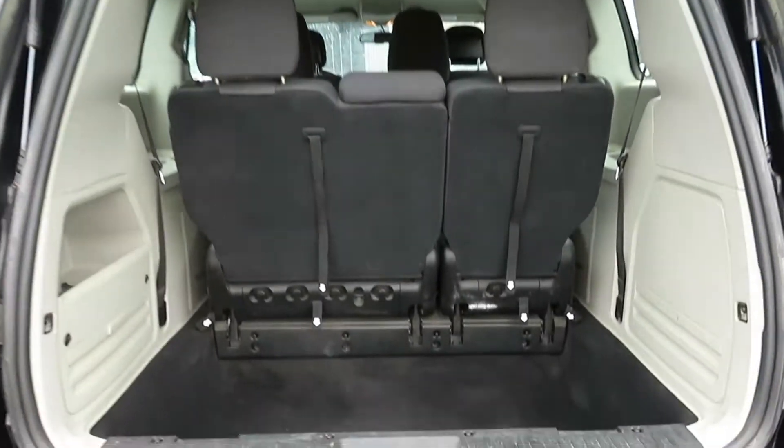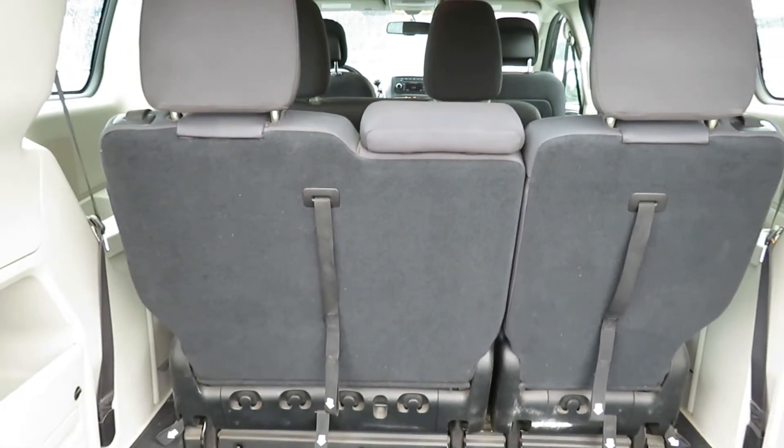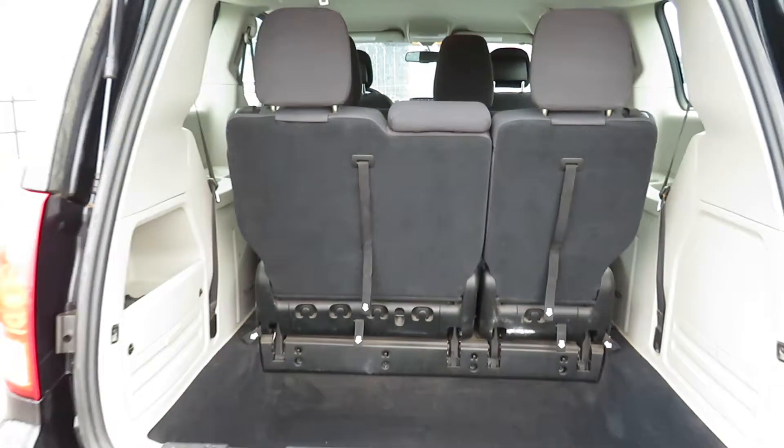Looking in the hatch of the vehicle, you have lots of cargo space with additional storage on the side. The back row and middle row seats can fold down to allow for extra storage as well.